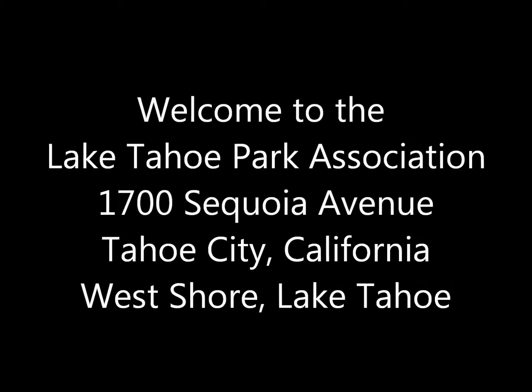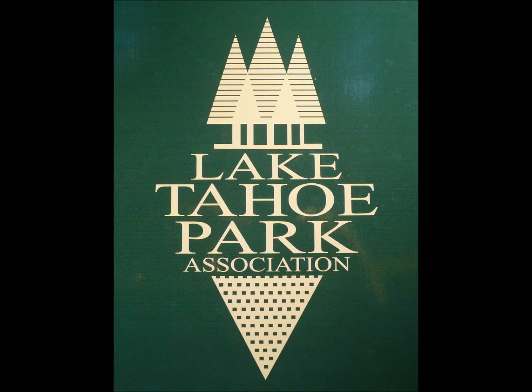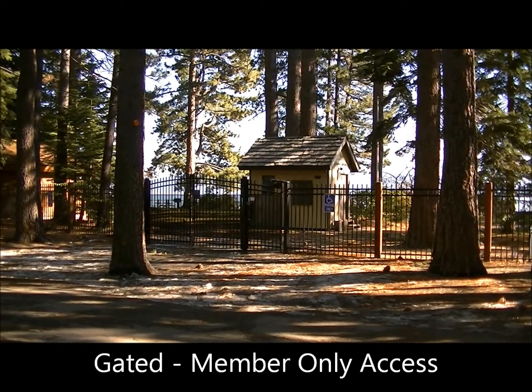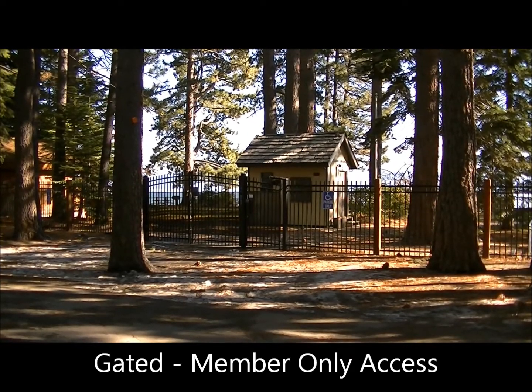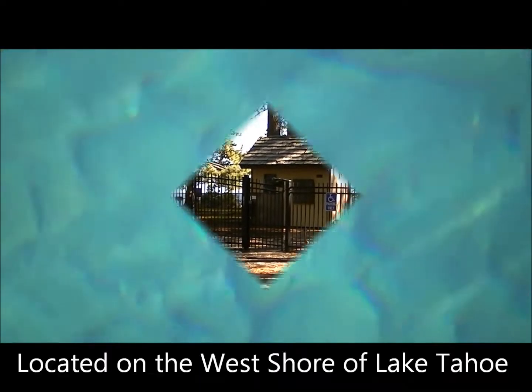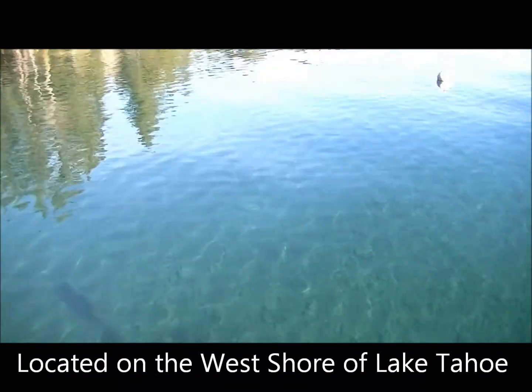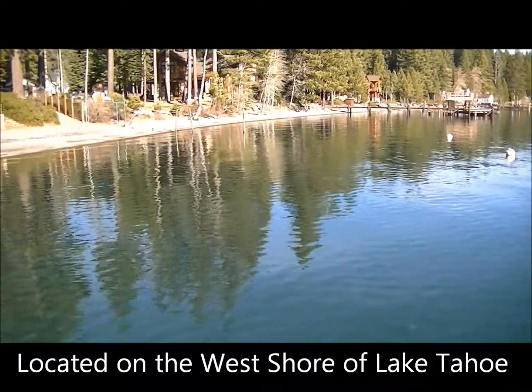Hello everyone, I'm Laura Allen, your local Tahoe Realtor, and today we're going to take a quick peek into the exclusive Lake Tahoe Park Homeowners Association. This gated lakefront association area is located about two miles south of Tahoe City, on the west shore of Lake Tahoe. If you're familiar with Lake Tahoe, this area is next to the Sunnyside Resort.